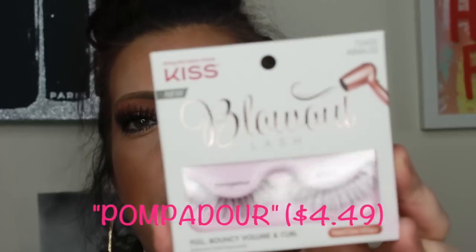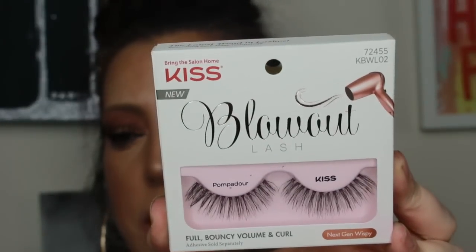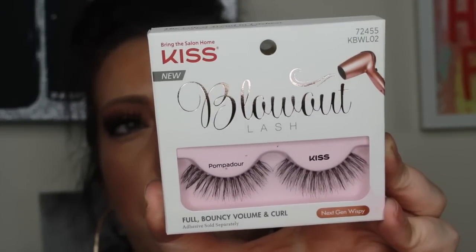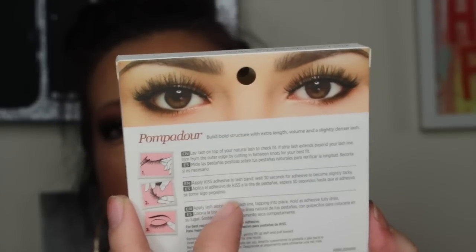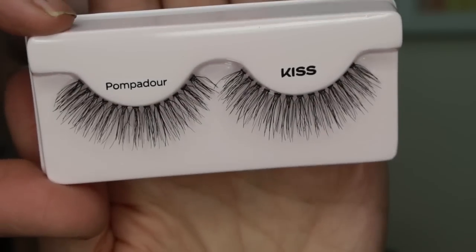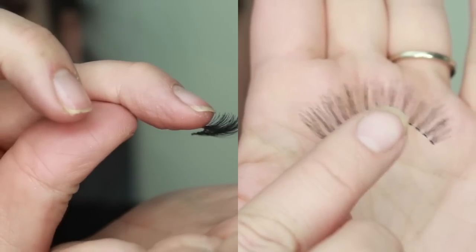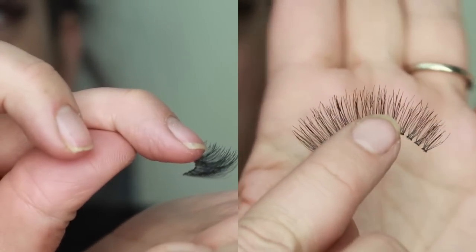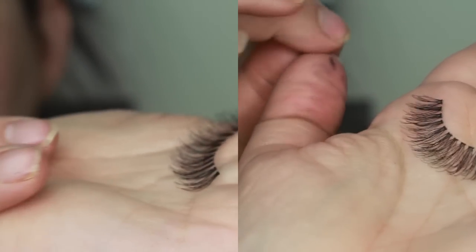The next one is Pompadour. I actually really like these as well. These are very similar to some Ardell lashes I used to love — like the 113s or something like that. They're so pretty. This lash has a really nice curl to it naturally, as you'll see in the video. They're really pretty, again, for someone who has a different eye shape than mine, but very, very pretty. I used to be crazy about the Ardell ones that looked just like this, so I would give those a chance for sure.